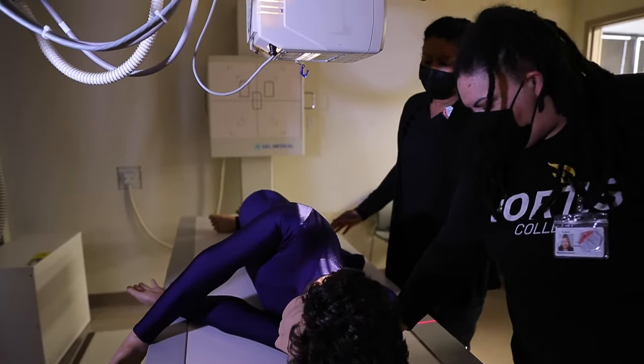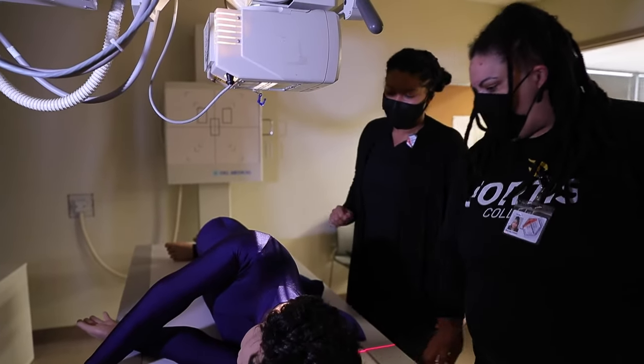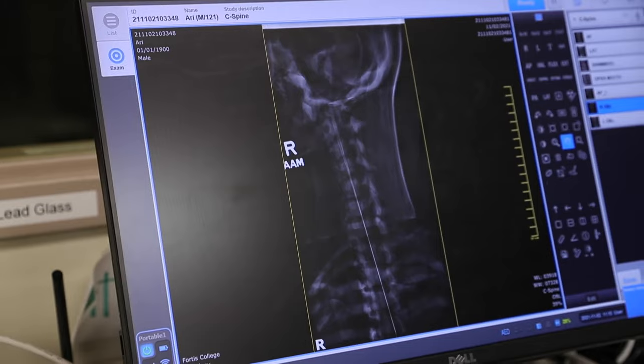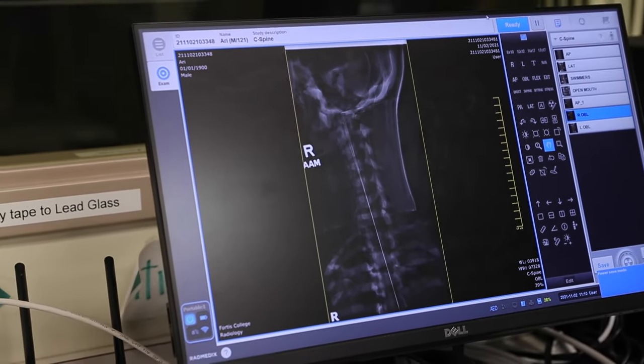That is how do you move from taking that patient in the room, getting an image of that patient's chest for example, sending that image to a doctor for interpretation, and finding out if the patient is okay.